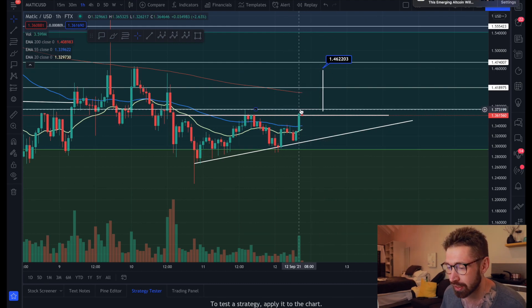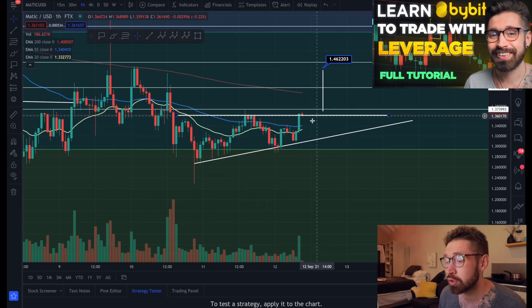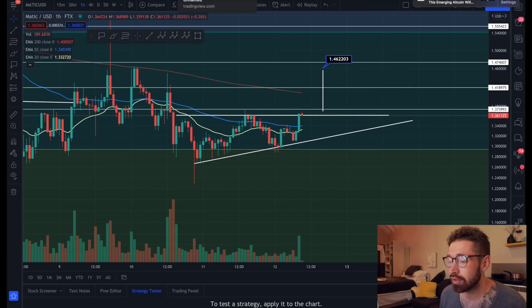If you see a back test and you see continuation, that's a good time to enter your trade. Make sure to sign up to Bybit for up to $600 in bonuses - they have leverage trading and spot trading available. That's where I do my trading for MATIC.